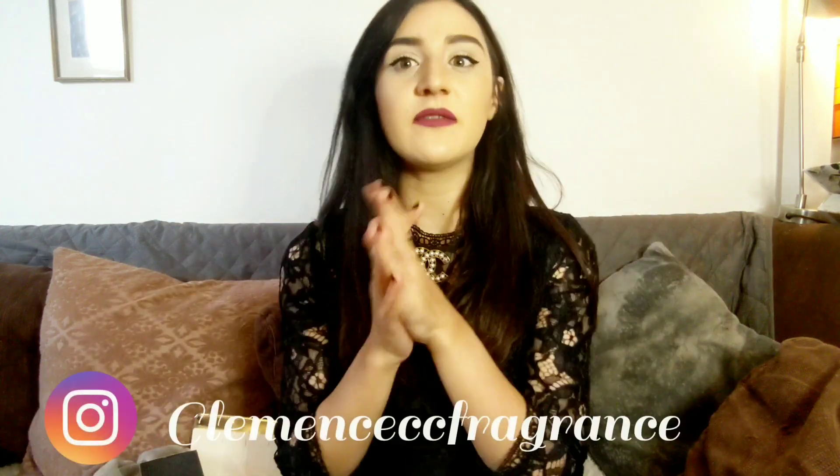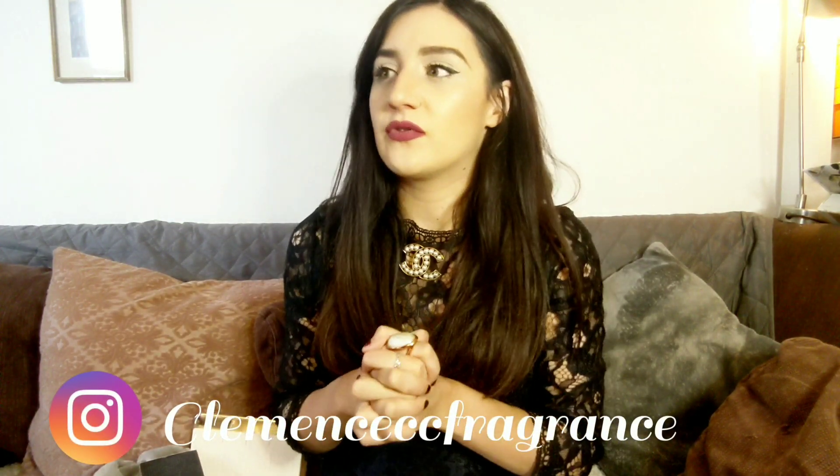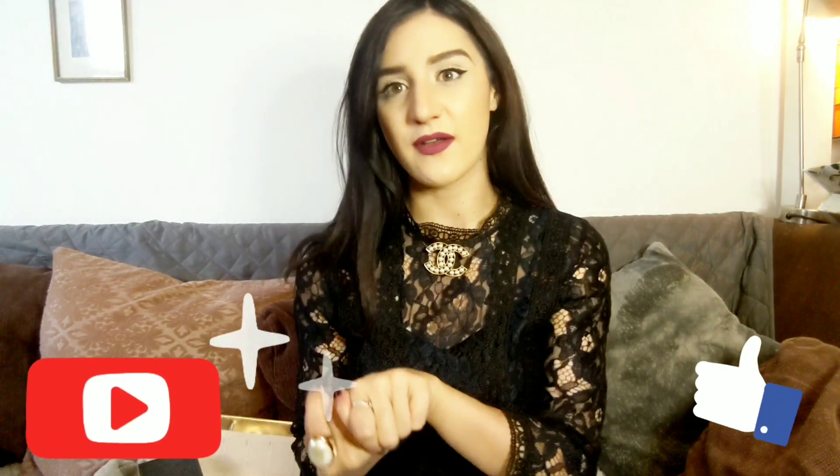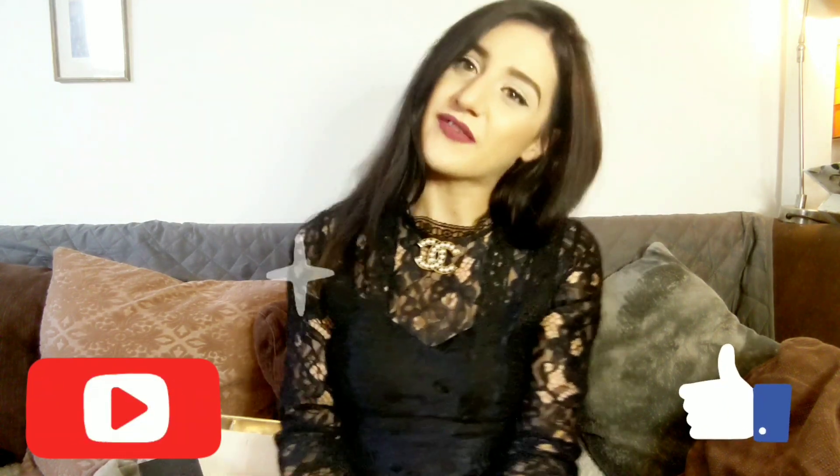Anyway, that's it for my video of the week. Follow me on Instagram because for the next video I will need your help. I want you to tell me a little story about fragrances, and I will be able to post that — it can be anonymous, whatever. Just follow me on Instagram and drop me a little message or email about your funniest, weirdest, or creepiest fragrance story. Thank you so much for watching and for the support. Like the video if you liked it, and I will see you soon. Thank you!